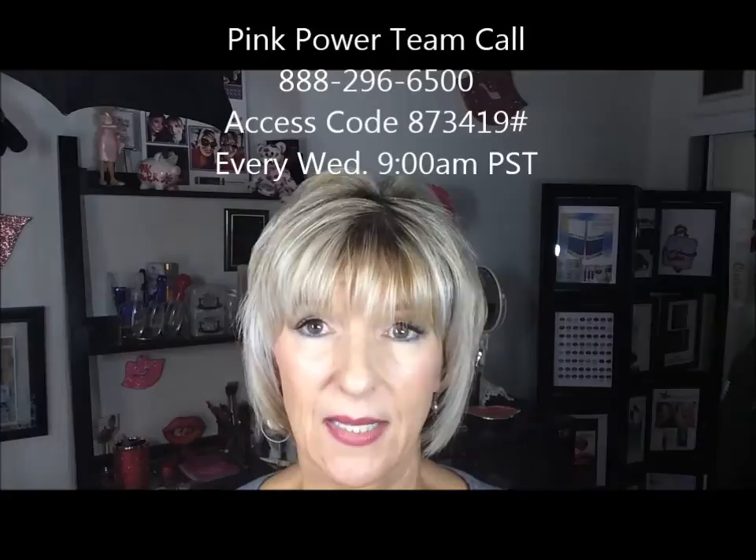We also have a Pink Power conference call every Wednesday at 9 a.m. Pacific Standard Time — noon on the East Coast, around 11 in the Midwest. Every single Wednesday morning you can plug in and be on the conference call with other distributors across the country and in Canada. You can hear what's going on, hear success stories, get product knowledge, ask questions, and get yourself pumped up for the week. Senegence also provides a lot of resources as a new distributor — you just need to get plugged in.